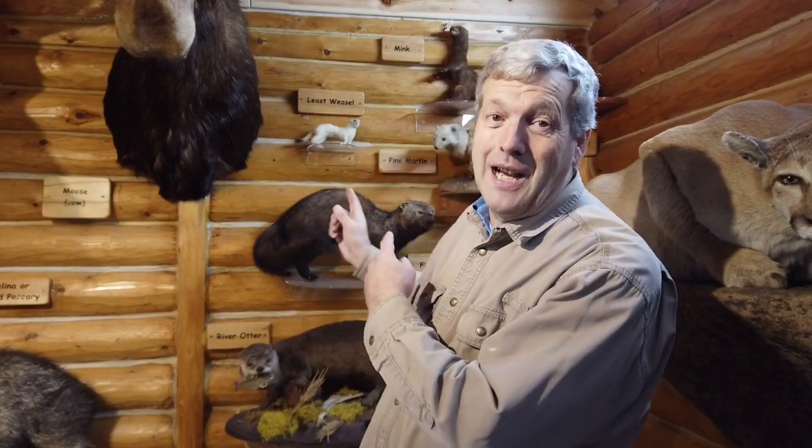Hi there, I'm the Nature Guy, and I'm back in the weasel corner of the Nature Center at Campo Sable. If you were with us last week, you know that we talked about the weasel family, and I promised that I was going to talk this week about one member of the weasel family.